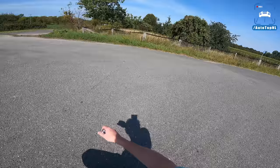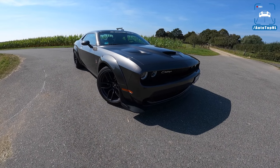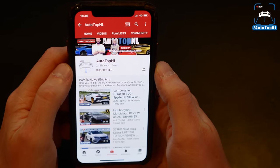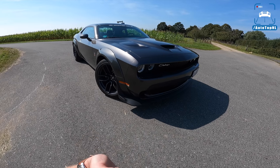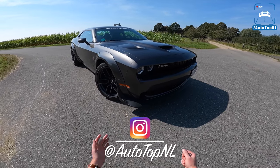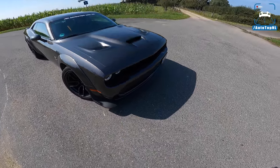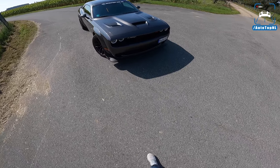We'll take it for a drive towards the Autobahn for an Autobahn blast. If you want to see more US muscle cars, let us know in the comments. Make sure you're subscribed with notifications on, like the video if you enjoy it, and follow us on Instagram at AutoTopNL for some behind-the-scenes footage. We'll do a quick walk-around since we've featured the Challenger before.